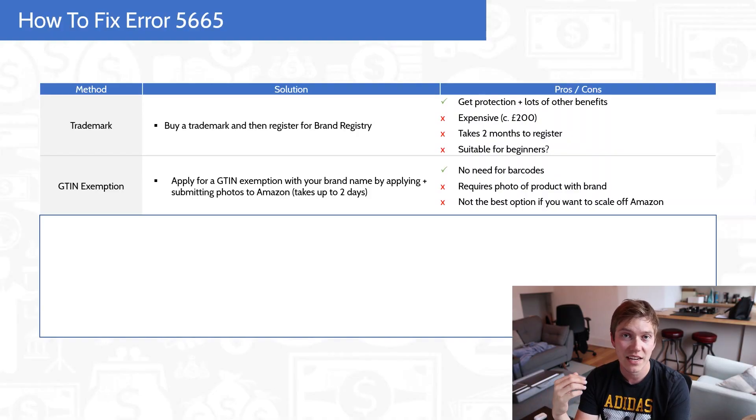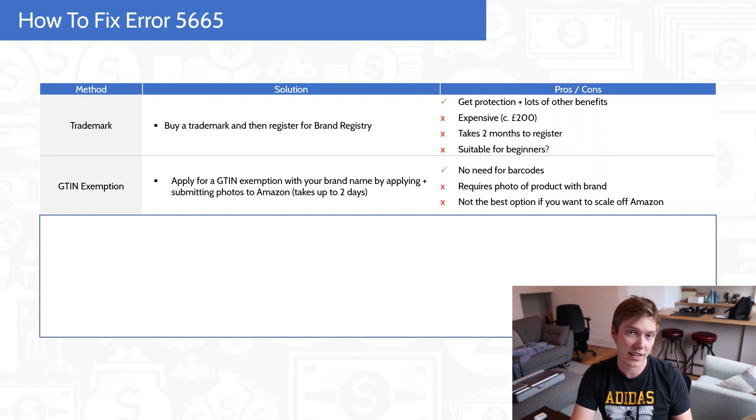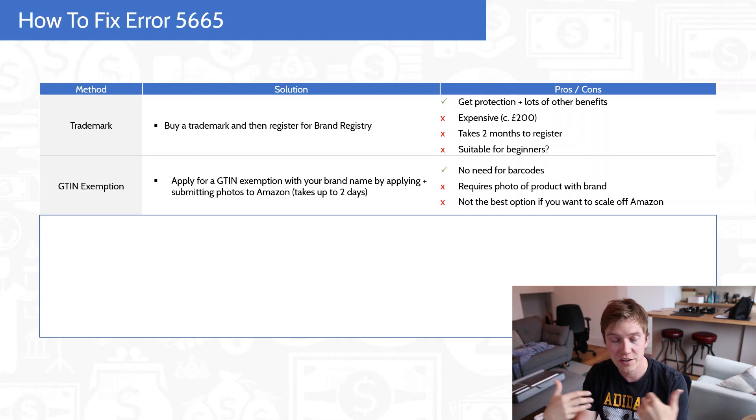The second method is to get a GTIN exemption. What a GTIN exemption effectively means is you're saying to Amazon: I'm a private label seller, I want to sell in this specific category, so please can I be exempt from having to provide a barcode? As soon as you get the exemption, you will never have to buy a barcode from GS1 or Barcodes Mania for any product you want to sell in the category you've got the exemption for. In addition to that, you'll also get approval for your brand when you follow the application process, so error 5665 will disappear. I'll put a link in the description for the GTIN exemption page.